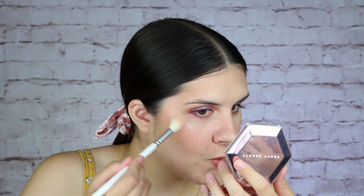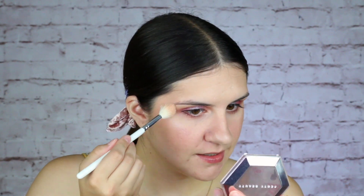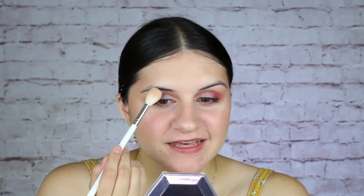And now, the pièce de résistance. Do you guys see the intensity? This is just everything I ever wanted — so pretty. I'm actually going to take a little bit on my finger and put just a little bit on the center of the eyelid to add a little pop.